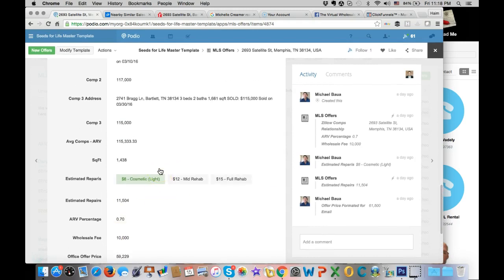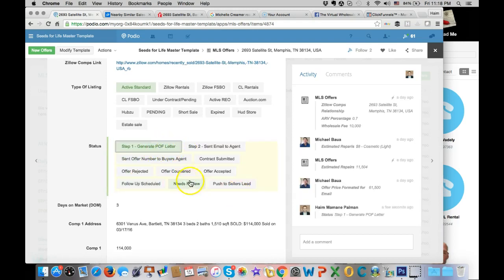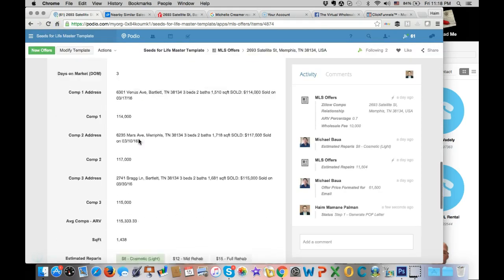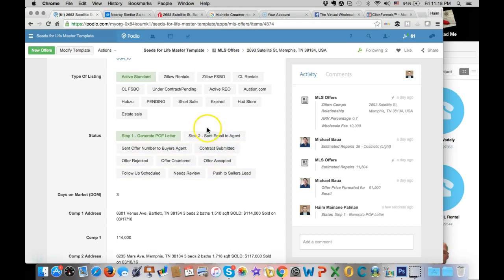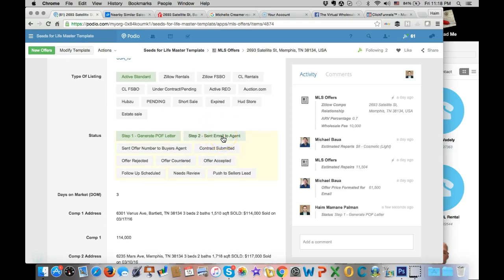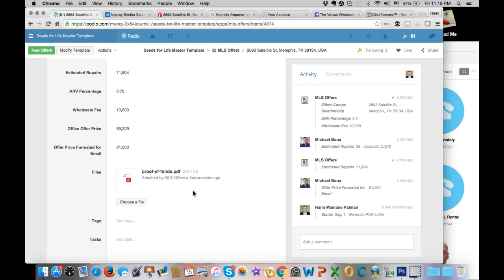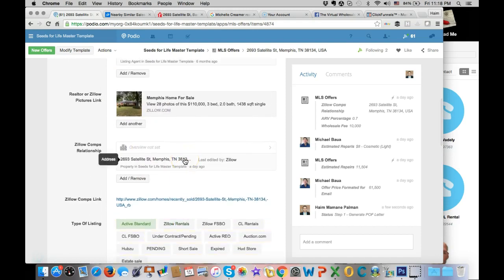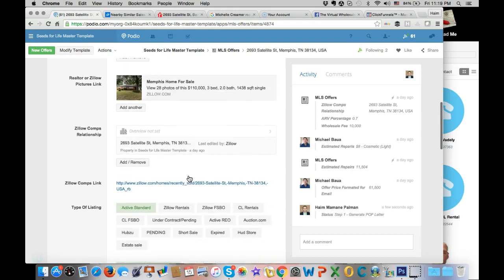The next step is to send an offer from the app. Step one is to generate a proof of funds letter, which attaches a bank statement to this app. The next step is to send the email to the agent - there's Globiflow in the background that sends the attached form with an email template personalized with the agent's name. The offer goes out, and all of this is done by my VA in the Philippines.